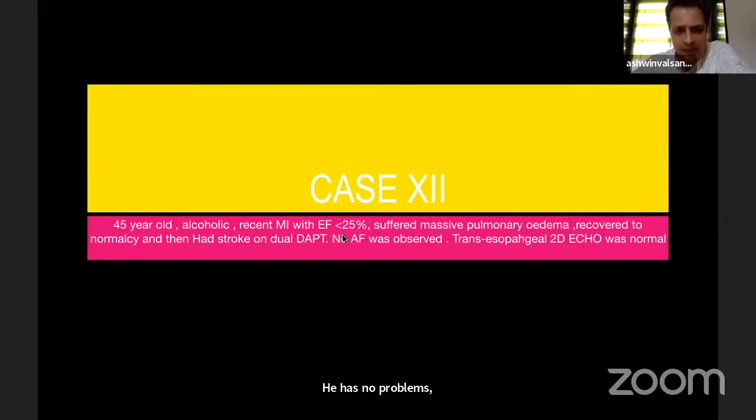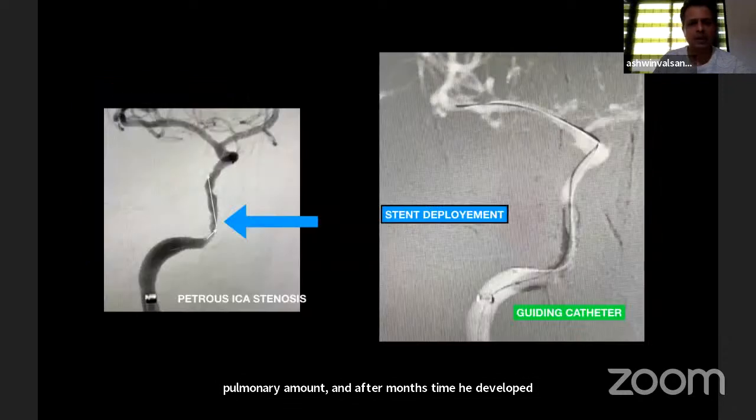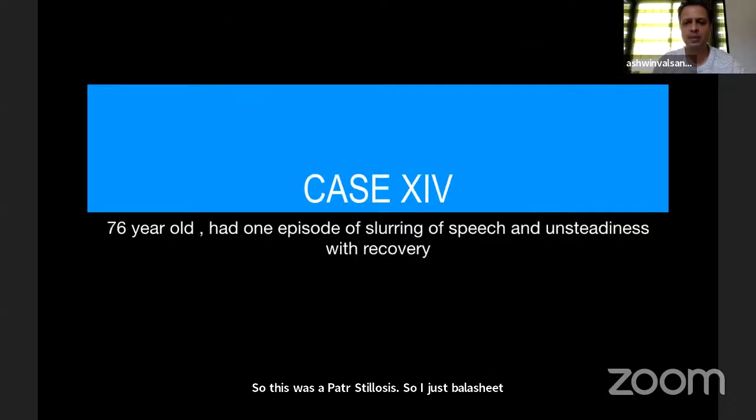This was a very high-risk case: a young man with dilated cardiomyopathy, ejection fraction less than 25%, who had suffered massive pulmonary edema. After a month's time he developed left hemiparesis, and was already on Ticagrelor and Aspirin. This was a petrous stenosis, so I used a Ballast sheath, crossed the wire, and placed a stent — uneventful.